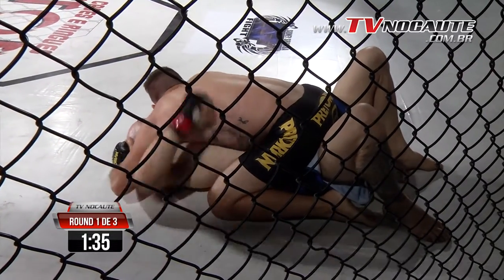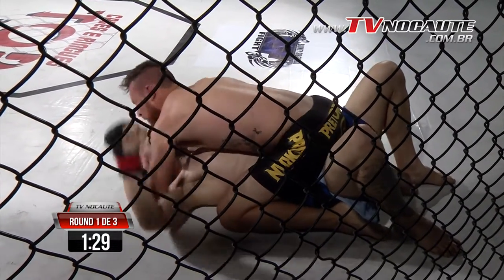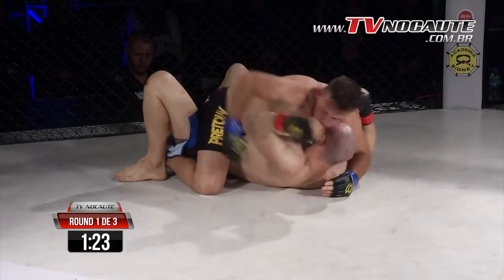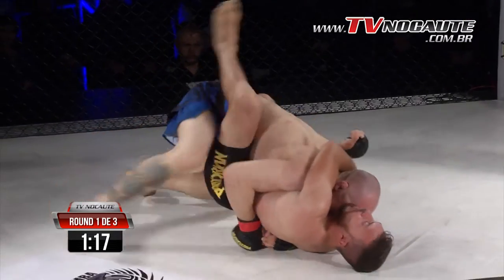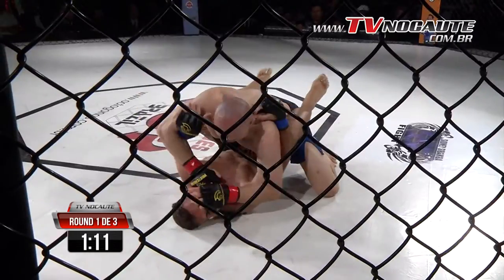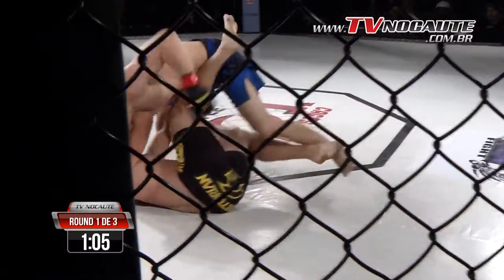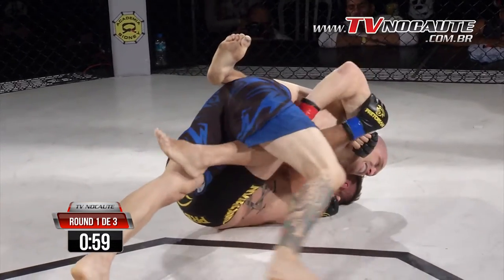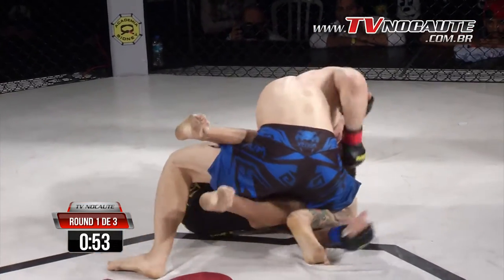Uma luta com bastante reviravoltas, os atletas trocando posições. Combate até agora bem confuso para pontuar. Mas eu vejo que, mesmo com essa troca de posições muito grande, o Elton ainda está um pouquinho na frente, Edson. O que você acha? Está difícil. Realmente está difícil. O Elton conectou aquele socão ali logo no começo do combate, e está se defendendo bem por baixo. Conseguiu a reversão. Os árbitros nas mesas laterais vão ter muito trabalho para julgar essa luta.